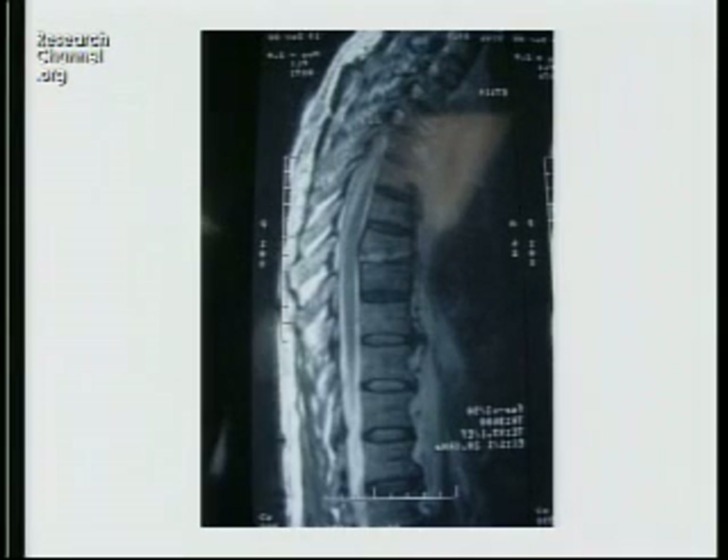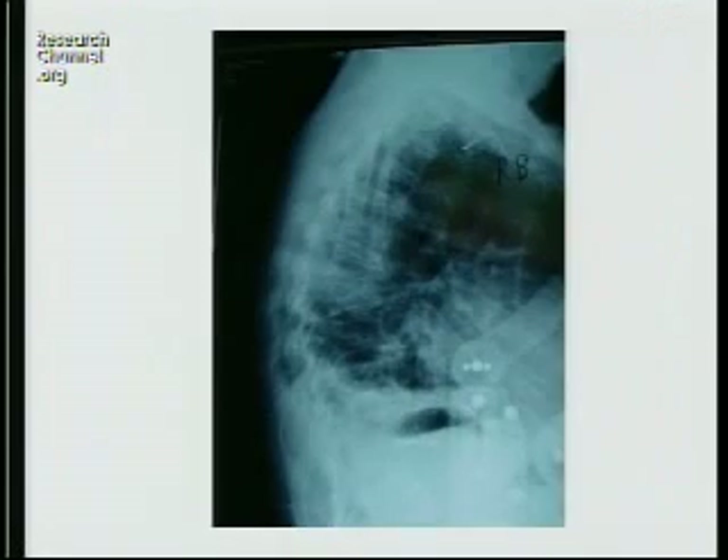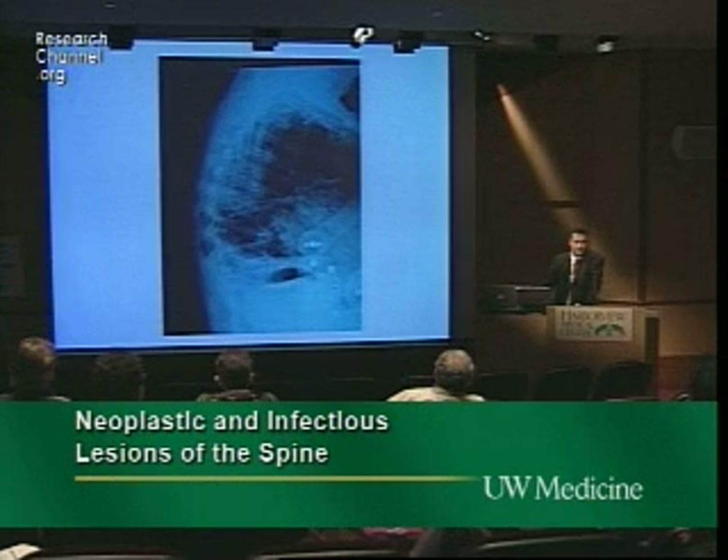Case: a 66-year-old gentleman with no significant past medical history presenting with fevers, night sweats, and mid-back pain. An MRI was obtained and a transpedicular biopsy grew Staphylococcus aureus. He was placed on appropriate antibiotics and bed rest. Here's his MRI — he's placed in a brace and now four weeks into his IV antibiotic course.